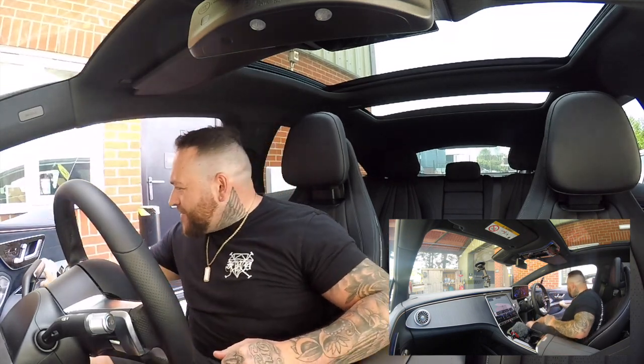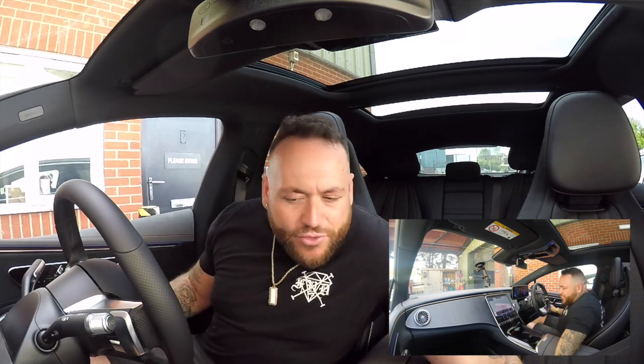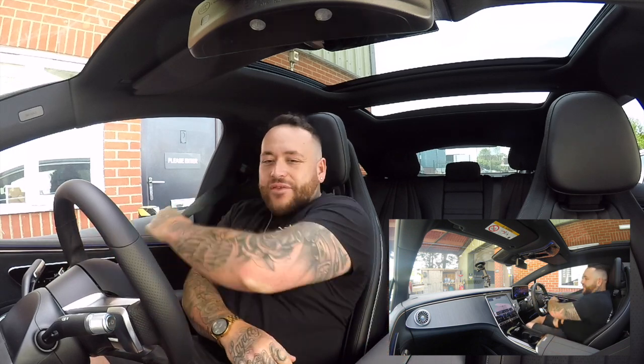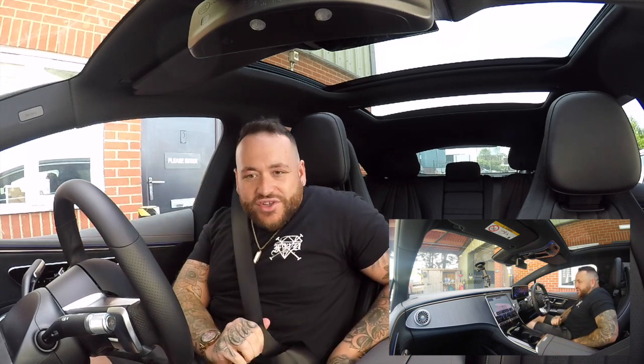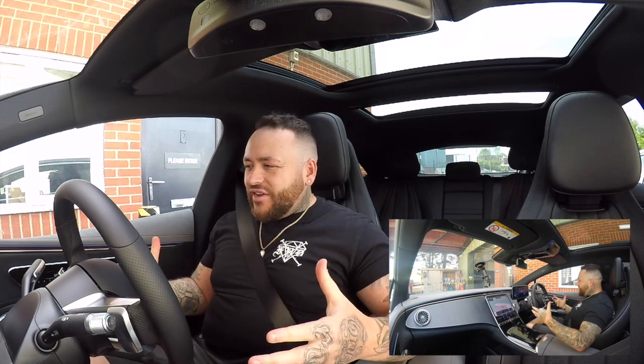The first test is noise outside — no noise outside, double glazing all around. As I move the cameras, this thing is just another level of luxury. I'm so impressed with just how it is as a car.